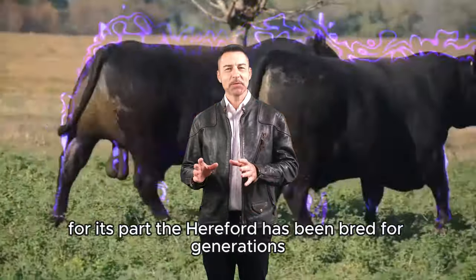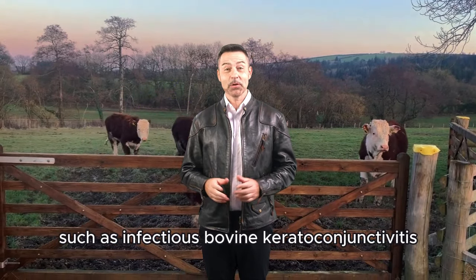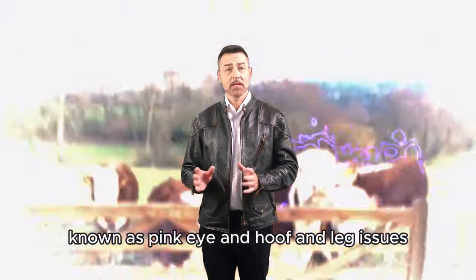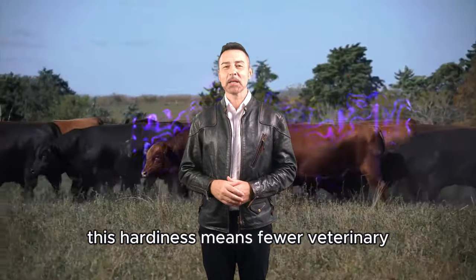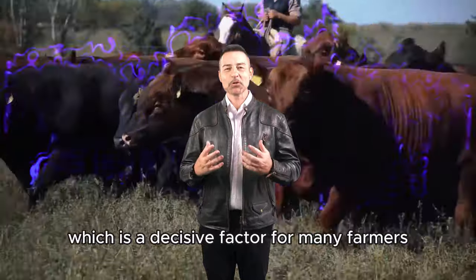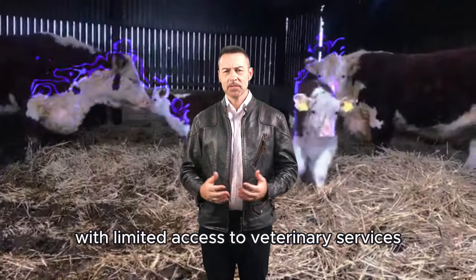The Hereford has been bred for generations to be extremely hardy under various environmental conditions. They are less susceptible to common cattle health problems such as infectious bovine keratoconjunctivitis, known as pink eye, and hoof and leg issues. This hardiness means fewer veterinary expenses and less productivity loss, which is a decisive factor for many farmers operating in remote areas with limited access to veterinary services.